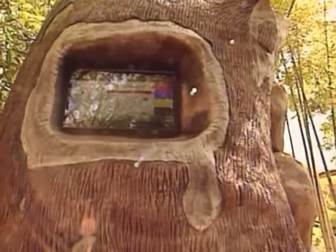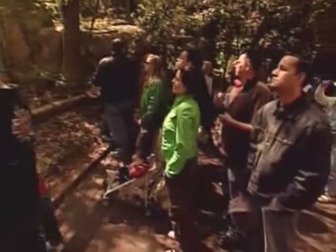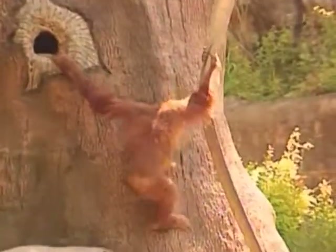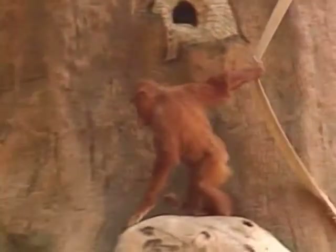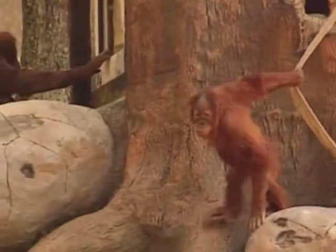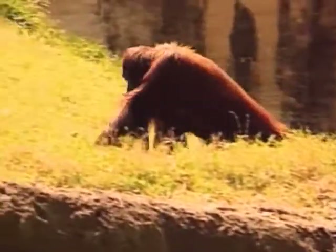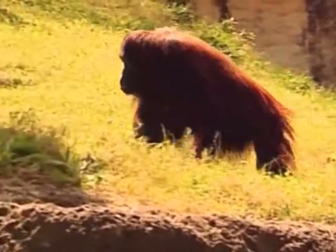They find their food in trees where they live. More than half of their diet consists of fruit, but they also eat nuts, bark and other plants and trees. Every once in a while they eat insects such as ants and termites, and can also eat birds' eggs. They're very resourceful and can even find the water they need for drinking up in the tree. And in the Malay language, orangutan means person of the forest.